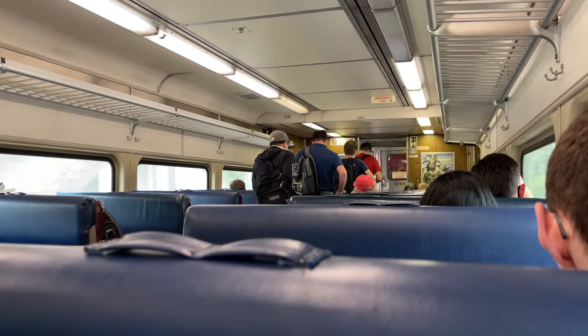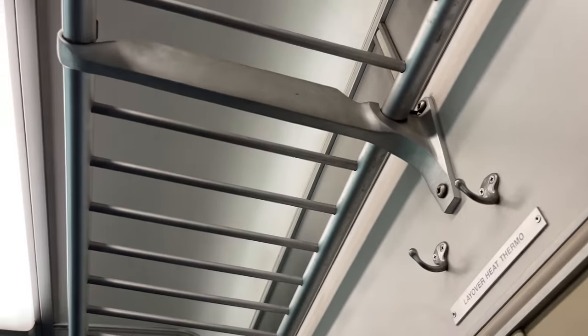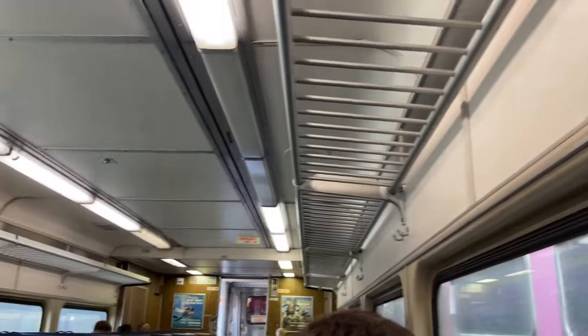Seats on the MBTA's Comet coaches are similar to the rest of their fleet, and virtually identical to any other Comet family coach of the same era. Each row provides a measly one-and-a-half to two inches of legroom, with almost no space beneath the next seat for personal belongings. These older coaches are certainly lacking in the amenity department, with no armrests, tables, or outlets of any kind. Above each side of the train, passengers will find the usual luggage racks and coat hooks. Overall, pretty standard commuter rail stuff.